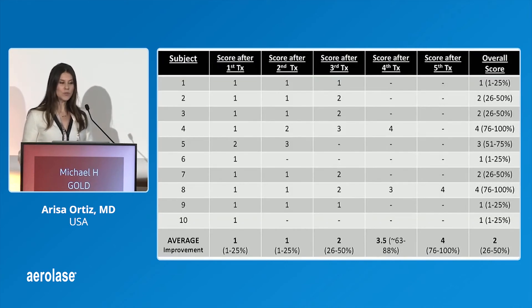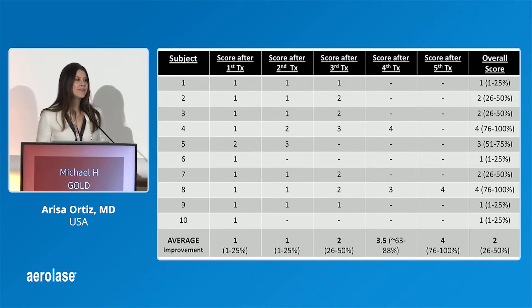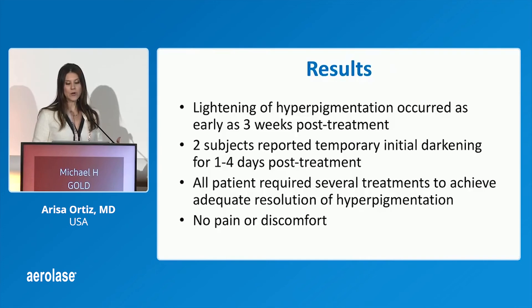Overall, patients had up to 50% improvement, and the improvement really began as early as three weeks. We had two subjects who showed a little bit of initial darkening, and then that resolved, followed by subsequent lightening. All patients had improvement. The nice thing was there was no pain, no discomfort, and it didn't require any anesthesia. They also had the added benefit of improved texture, which they all mentioned.